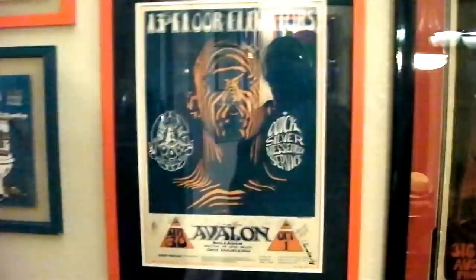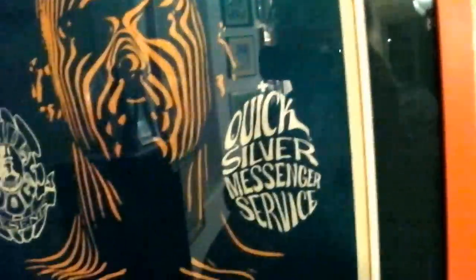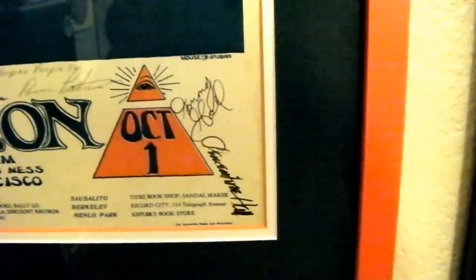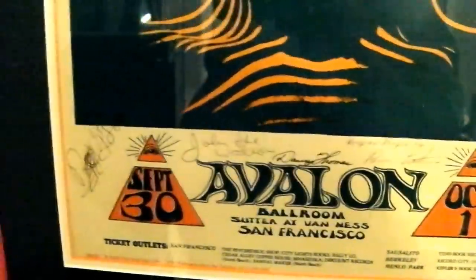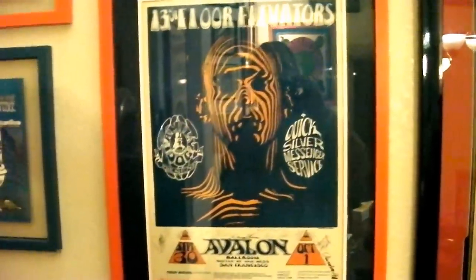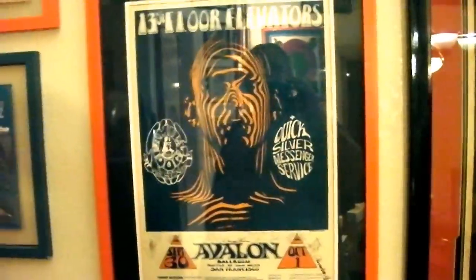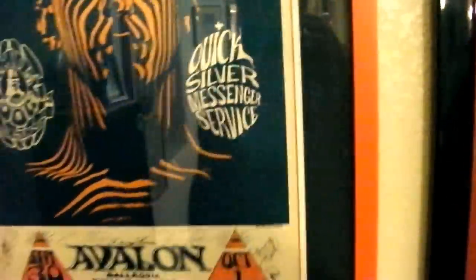This is a 13th Floor Elevators first printing Avalon Ballroom poster, signed by everybody: Tommy Hall, Clementine Hall, Ronnie Leatherman, Danny Thomas, John Ike Walton, and Roky Erickson. Beautiful piece — it's double matted with white and blue matting, and the white matting has an orange core that matches the frame. It's sick.